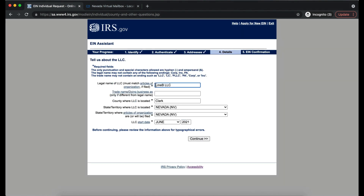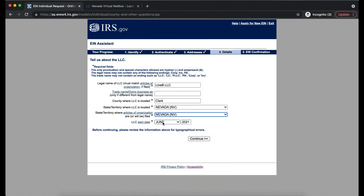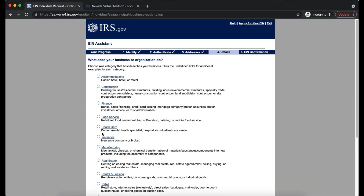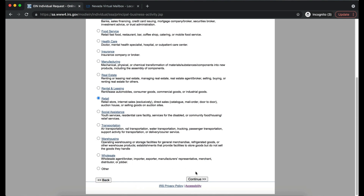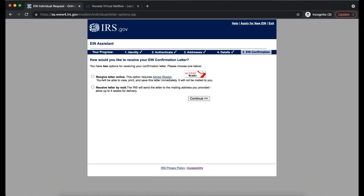For the details section, fill in the legal name of your LLC exactly as it appears on your Articles of Organization. Skip the trade name (DBA) unless you have one. Enter county, state, and the LLC start date — for us, June 2021. Select your industry — for Line B LLC, it's Retail, describing what your business does. A safe bet for e-commerce is 'sell goods.' Choose to receive your EIN confirmation letter online.